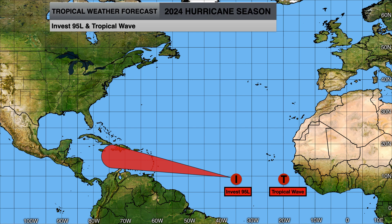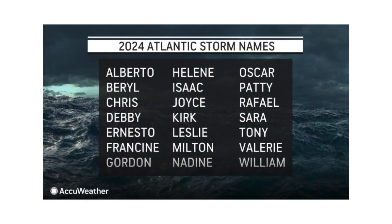Anything is possible seven-plus days from now, but right now the Caribbean will be our focus. If the next storm to develop would be named Beryl, and if all three were to develop, we would have Beryl, Chris, and Debbie by the time we get to next week.